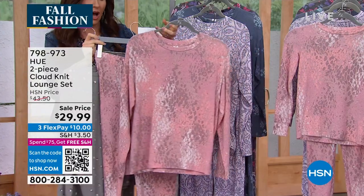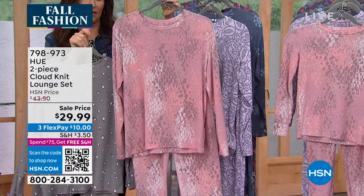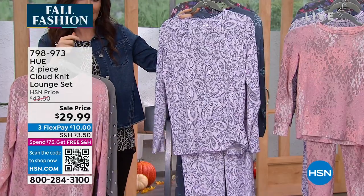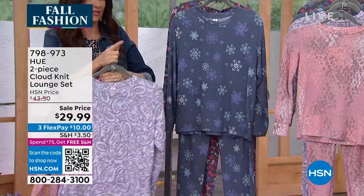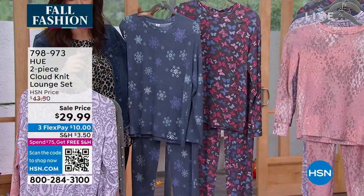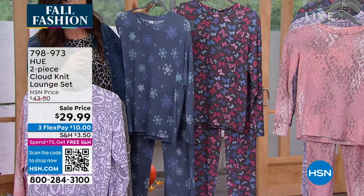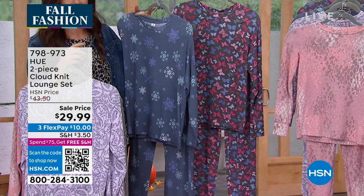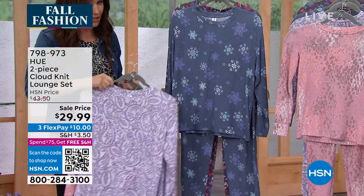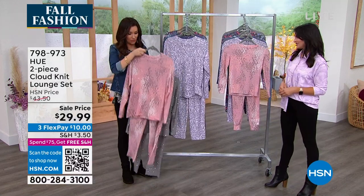The purple paisley is a beautiful buttery-soft lavender. The navy snowflake and the black butterfly both have a heathered, almost vintage wash look. All of these are $29.99. With free shipping and handling on everything at HSN, if you get three sets you're definitely hitting the free shipping threshold. Order your true size; if you want, you can size up. And don't forget the girls set — available in girls sizing as well.